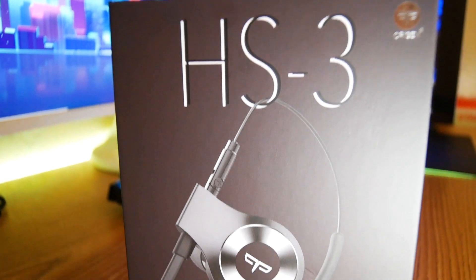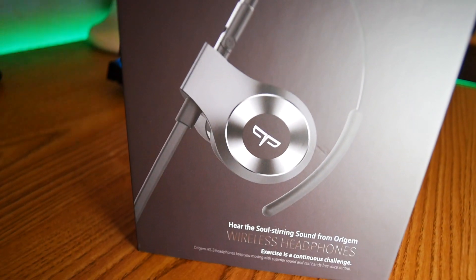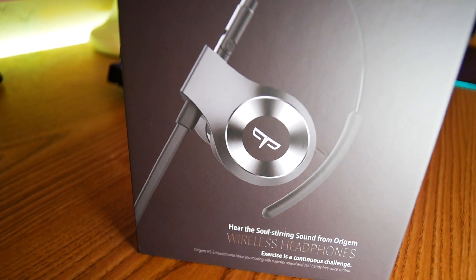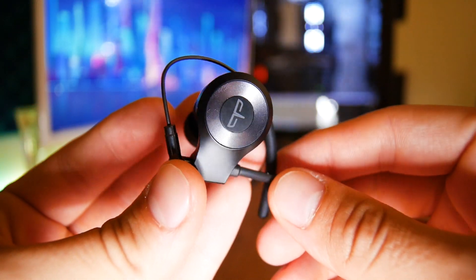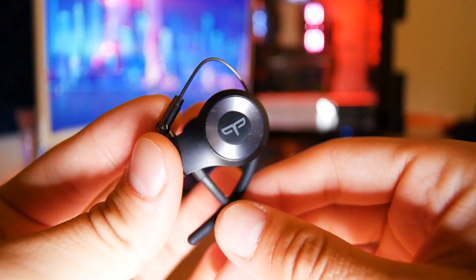They are the Origem HS3 — I believe that's how you pronounce it. These don't look like your ordinary headphones. They go into your ear, they're very good for workouts, but they have this wing over them. I'll talk about that in a little bit.